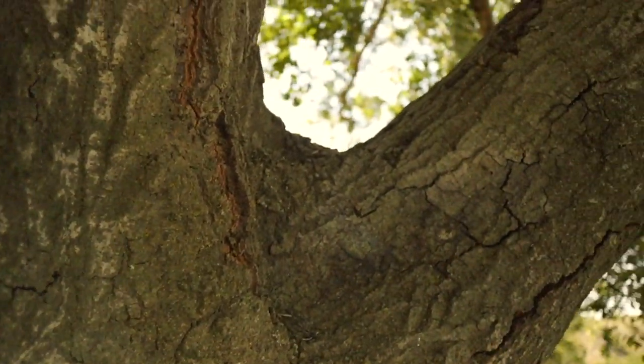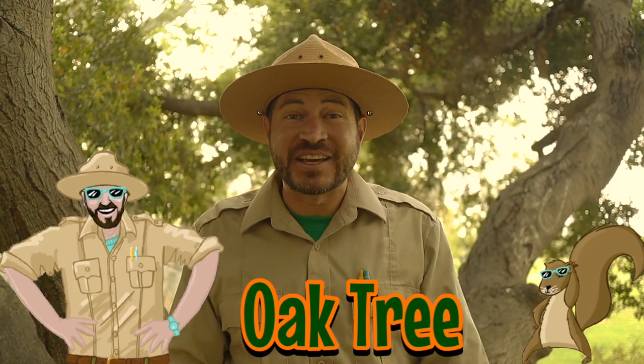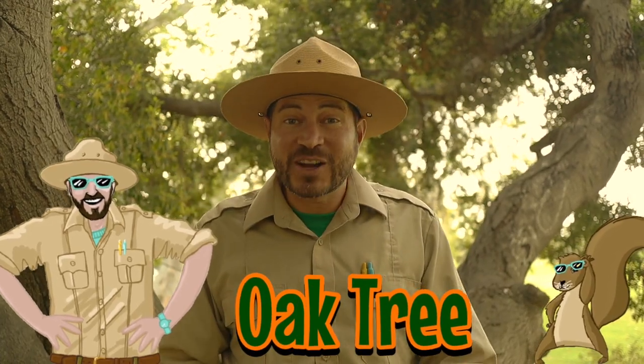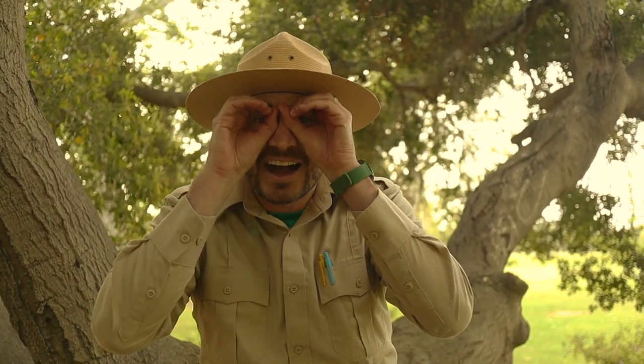Take, for example, this tree here. Do you remember what it is? I'll give you a hint — it's my favorite tree, and we did a whole episode on it. Do you have your answer? That's right, it's an oak tree! If you remember, the bark of an oak tree is really strong and thick. It acts like a suit of armor that protects the tree from insects, diseases, and of course, wildfire.